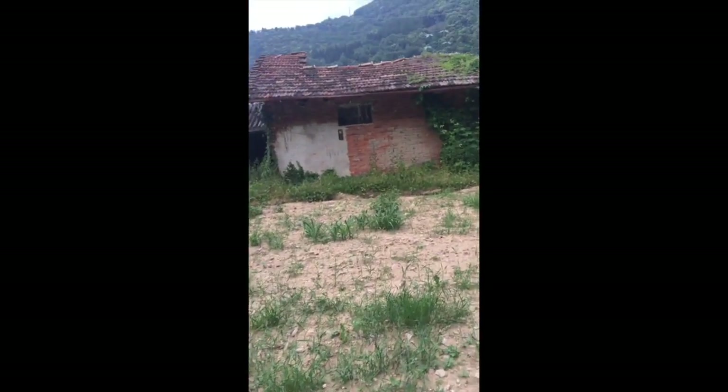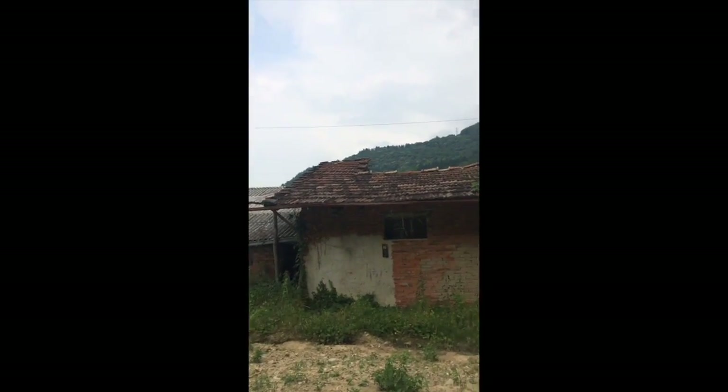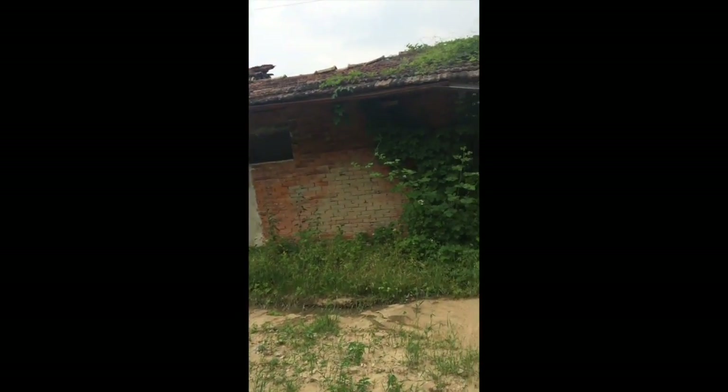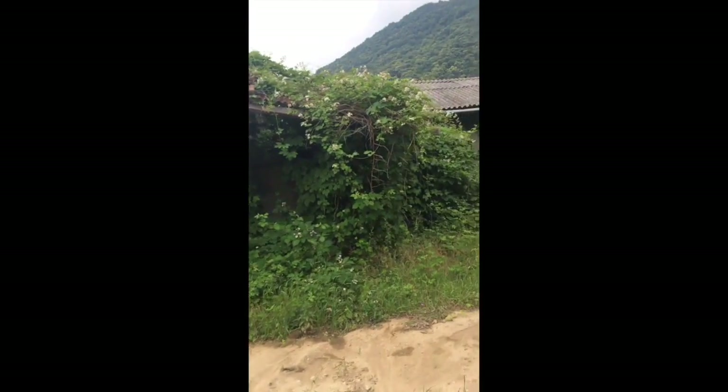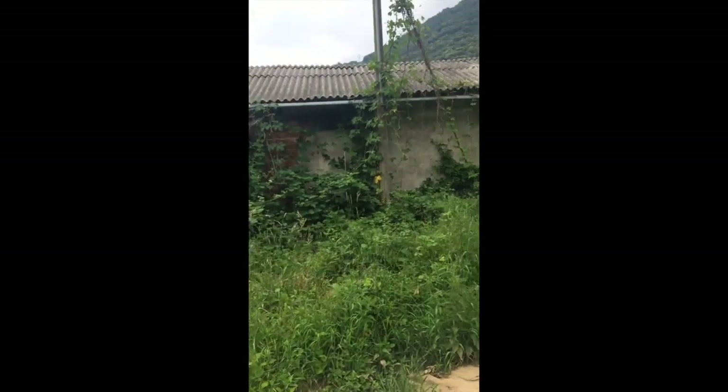This house right here is sort of half-gone. There used to be pigs in there when my dad was growing up. He was growing up in this house and I'll show you in a sec.